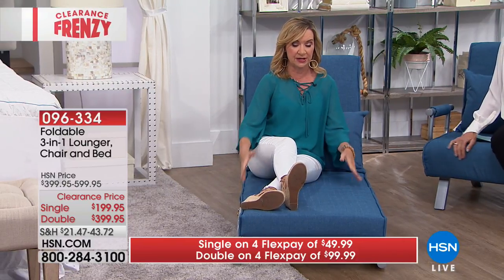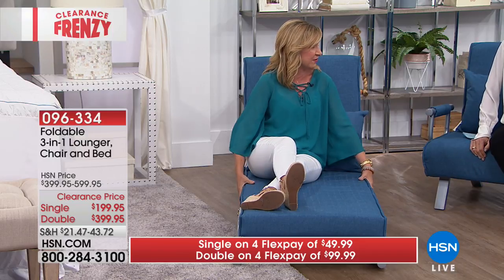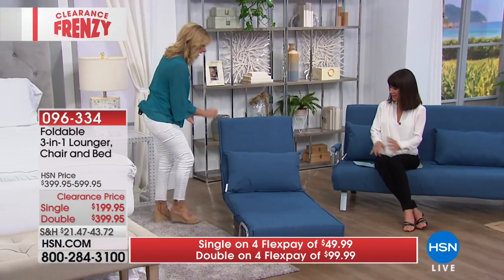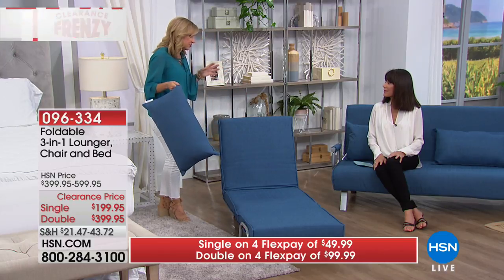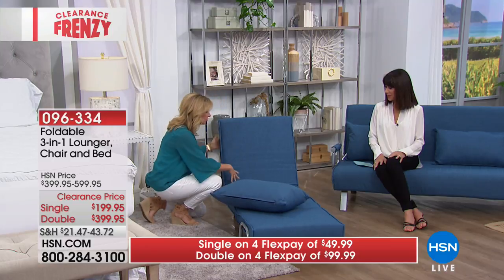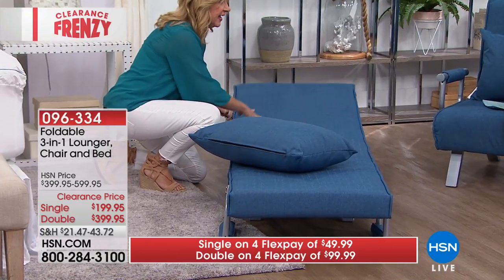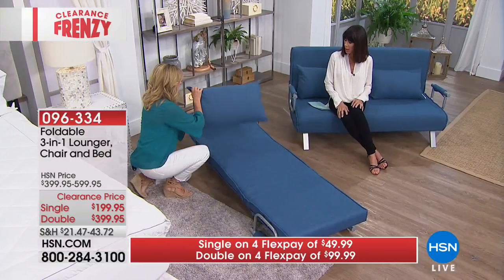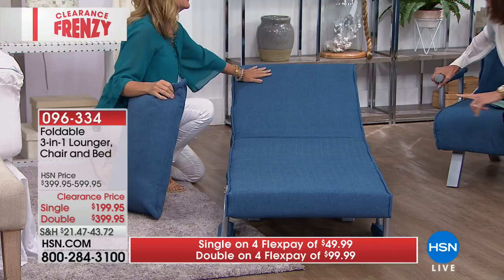Don't underestimate this — the chair holds 330 pounds, so it's a real workhorse. You've got the chair, you've got the lounger — think about your game room, your living room, your place to get comfortable and cozy. And then when you want this to be a bed, not just a flat bed but a bed at any angle.